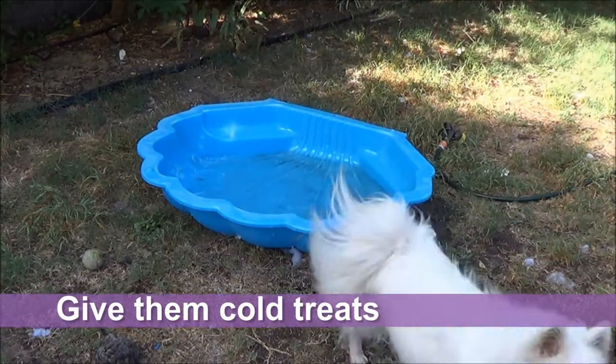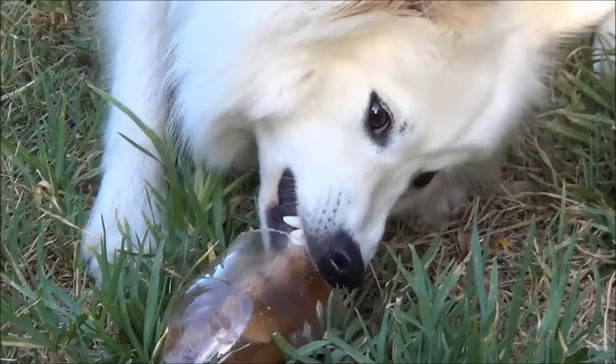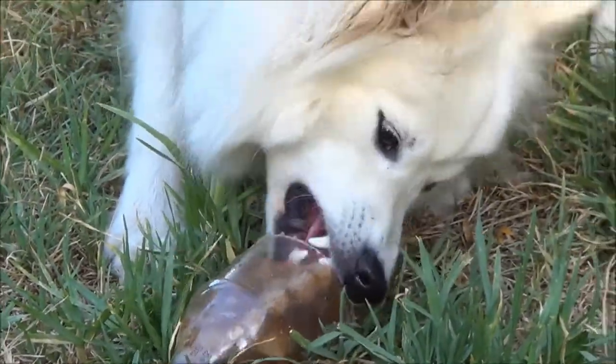Lastly, give your dog some cold treats to help keep them cool. Check out our last video for two examples. See you next time!